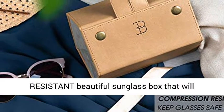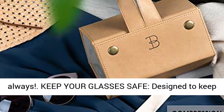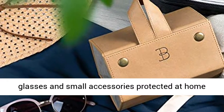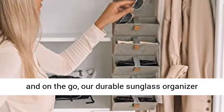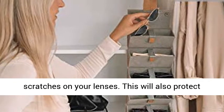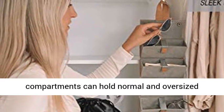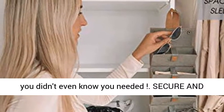This means a safe, scratch-resistant, beautiful sunglass box that will display, store, and keep eyewear ready to go always. Designed to keep glasses and small accessories protected at home and on the go, our durable sunglass organizer features a suede flocking liner that won't cause scratches on your lenses. This will also protect your eyewear from dust and damage, and the large compartments can hold normal and oversized glasses. It is the multi-sunglasses case organizer you didn't even know you needed.